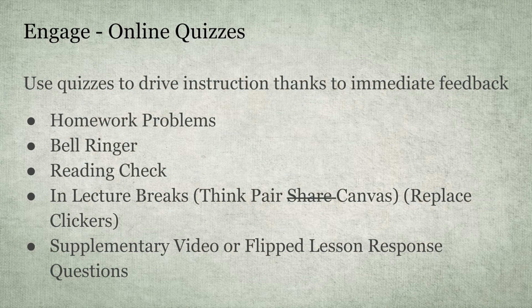Quizzes are a great way to engage your students, and you can use them in multiple places for multiple purposes. I usually use them as homework problems — assigning a set the night before, and when I come to class, I can see where we're at. A bell ringer is a great way to get started in a one-to-one environment, or as a reading check. In lecture breaks, sometimes you want to throw a question to your students — we used to do a think-pair-share, but why not think-pair-Canvas?